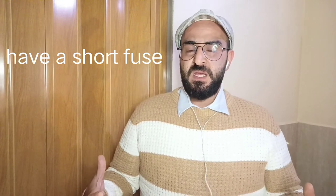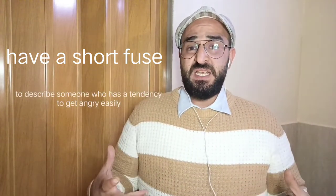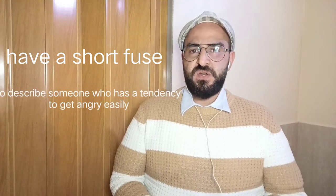Number five: have a short fuse. We use this idiom to describe someone who has a tendency to get angry easily. Listen to this example: Be careful when you talk to your sister — you know she has a pretty short fuse.